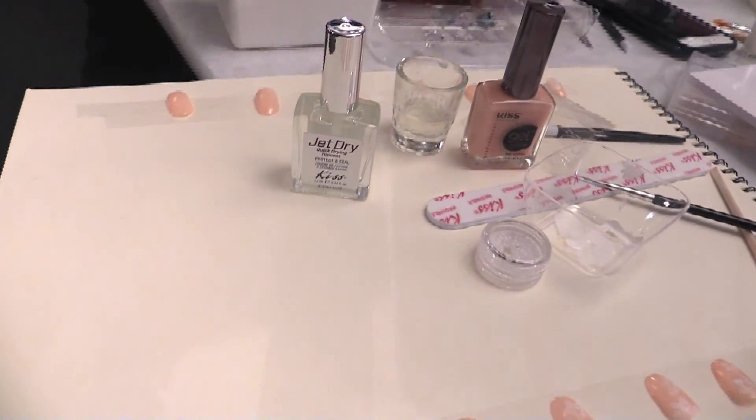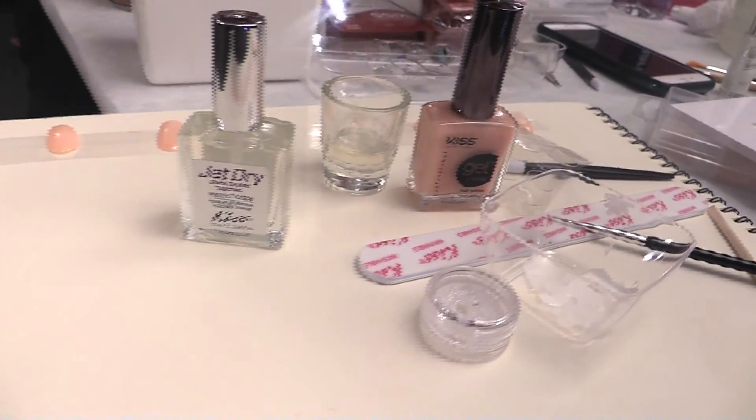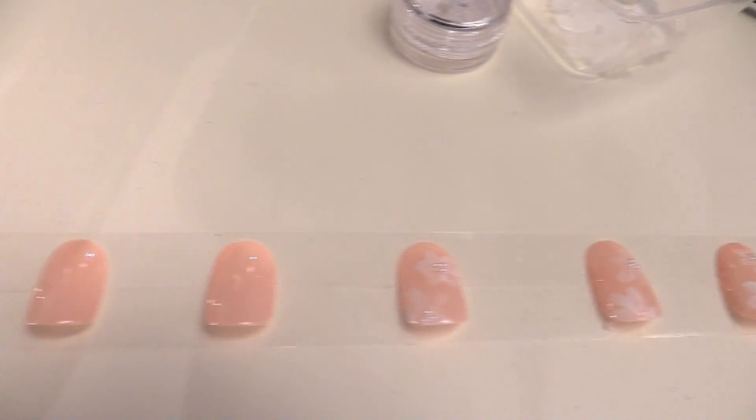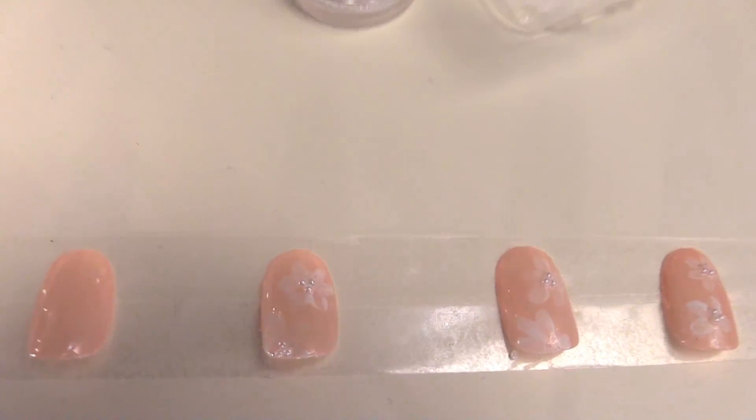So we did this floral — it's a mixy-matchy floral, and each one is done at a different size. We added pearls in the center, so it's super feminine and super girly. It's over nude, but it's not boring.